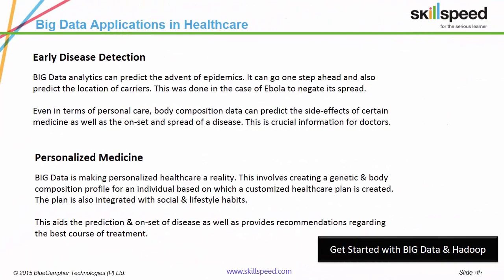Big data analytics via carrier movements was utilized to understand the spread of Ebola across Africa and the world. This provided the WHO with crucial information using which they could create strategies to negate the spread of this disease. Healthcare organizations are analyzing genetic makeup, body compositions and lifestyle habits of individuals to predict the onset of disease and the best corresponding course of treatment. Today, efforts are being made to create personalized medical treatments on a per-patient basis.